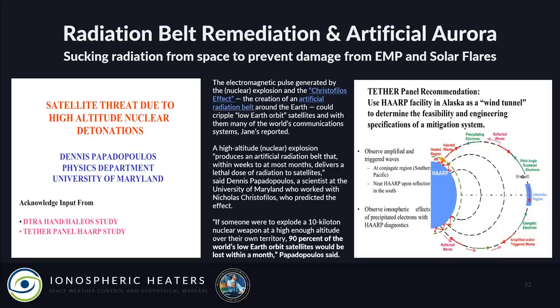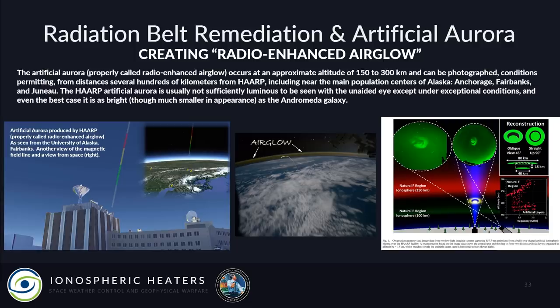This led Dennis Papadopoulos to propose HAARP to the government as a 'wind tunnel to determine the feasibility and engineering specifications of a mitigation system for high-altitude EMP or solar flares like the Carrington Event.' With radiation belt remediation, they could very quickly suck radiation out of space and create artificial aurora, because normally during a massive solar flare we get increased aurora activity as charged particles rain down on the poles. They wanted to be able to create that artificially, and that was one of the reasons HAARP got its initial funding.